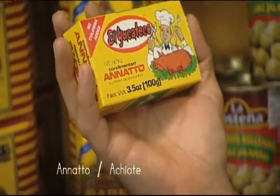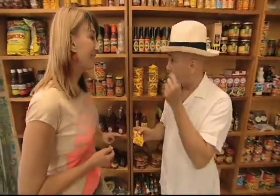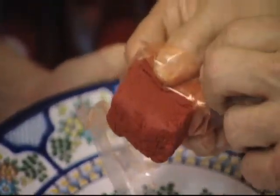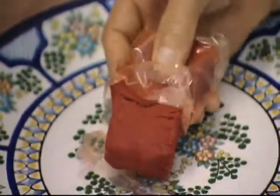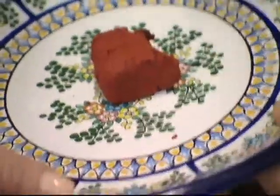This is annatto — achiote in Spanish. It grows in trees. It is a little red seed. It was originally used to paint, to dye cloth. It dyes the food. It is also known as poor man's saffron. Is this just coloring or is it flavor? No, it is both flavoring and coloring.